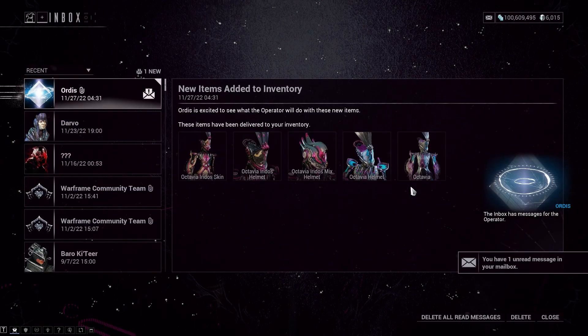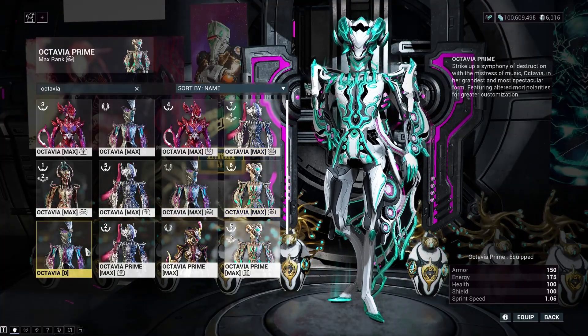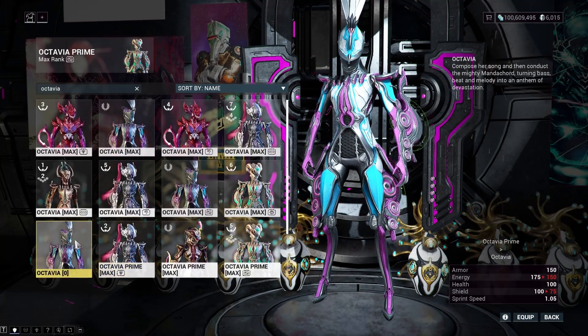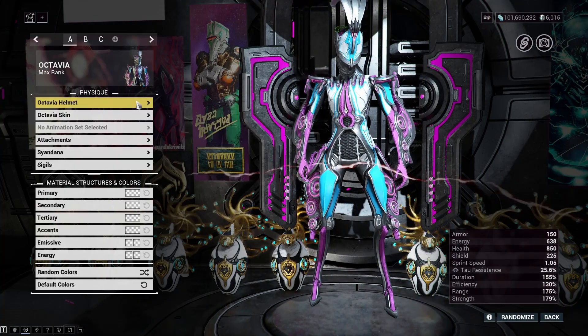Let's give this Octavia skin a whirl. Now which Octavia to put it on. Wait a minute — is that a new one? Yep, it came bundled with a brand new original recipe Octavia. Okay, then Octavia number 14 it is.